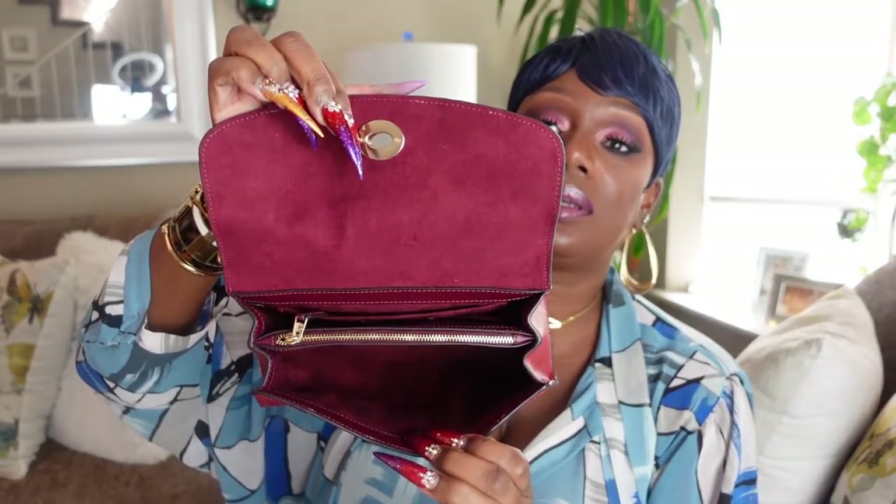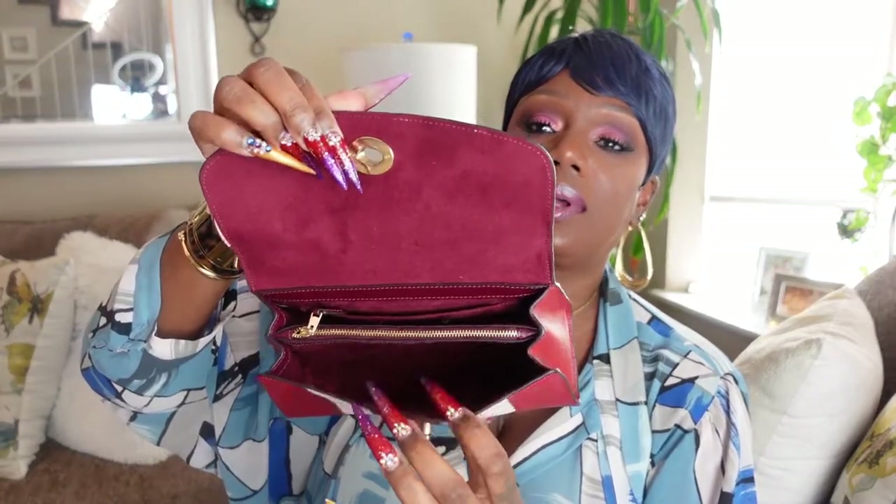It comes with a shoulder strap, but I don't use it because I carry a top handle. It has suede lining. You have one compartment, another compartment, a center divider, and a slip pocket. It also has a back pocket. I don't put anything in those back pockets because I don't want anything to fall out. With a bag like this, you don't need to fill it up — just put your essentials. This is pretty much a night out on the town type of bag with the right fit.